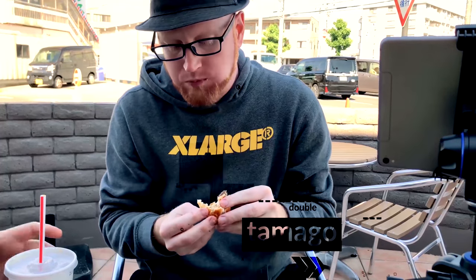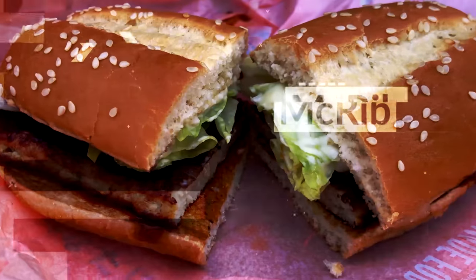Next, the Teriyaki Chicken Filet-O. And finally, the McRib.